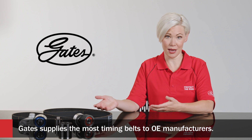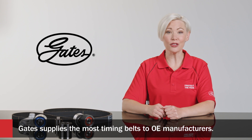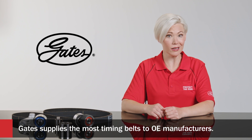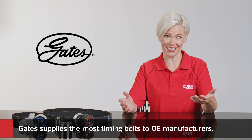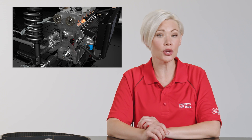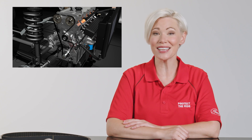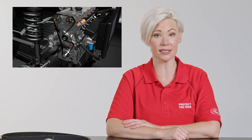Of course you need a well-made timing belt, but that is only one part of the timing system. If the pulleys and tensioners are worn, well, the repair doesn't stand much of a chance. And if the timing system includes the water pump, make sure you are flushing the cooling system and installing a new water pump at the same time you're replacing the timing system components.